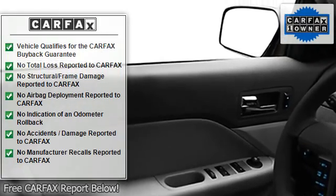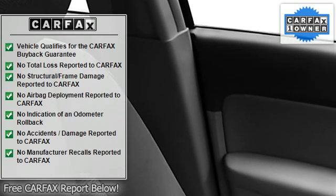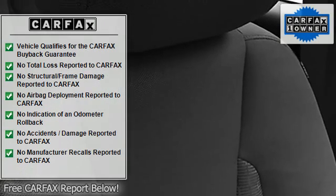Child safety locks, trip computer, fog lamps, traction control system, auto headlight delay, anti-theft device.